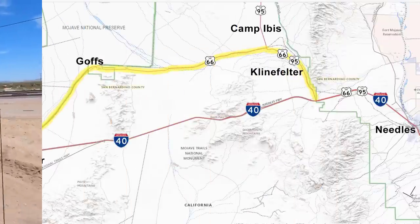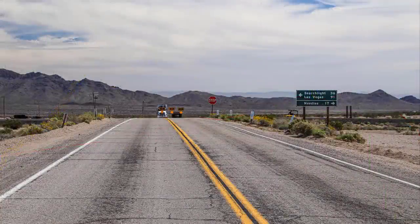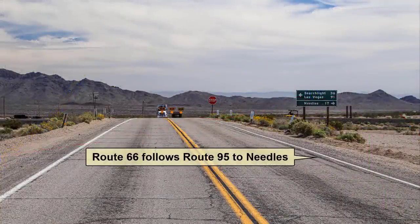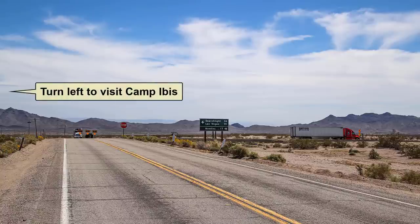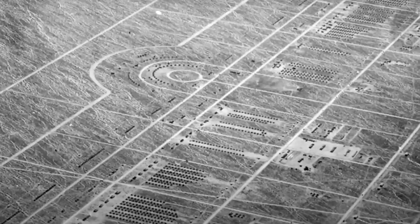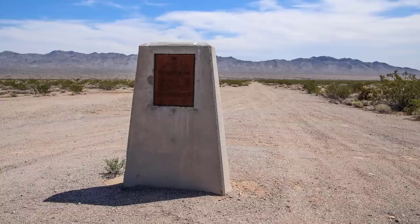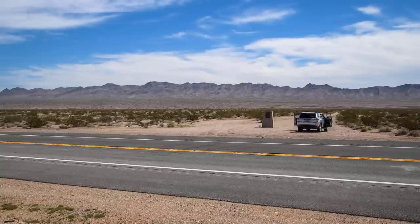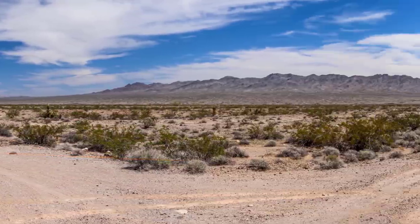From here, we'll continue heading east until Route 66 tees into US-95. Turn right onto US-95. From this point until we hit I-40, US-66 and 95 share the same alignment. If you'd like to take a quick side trip, turning left will take you to historic Camp Ibis in two miles. This is where thousands of troops were trained for battle by General George S. Patton in World War II. Camp Ibis is marked by this historic marker. Other than the many roads that crisscross this area, nothing else remains of what was once a bustling military encampment.